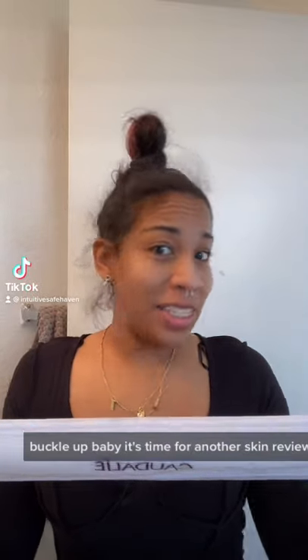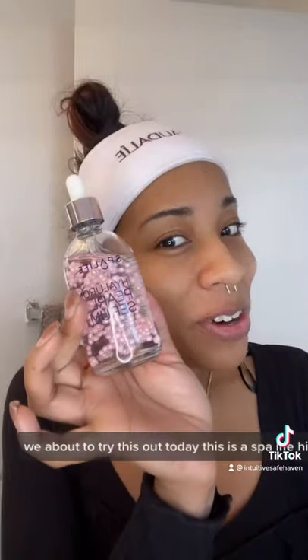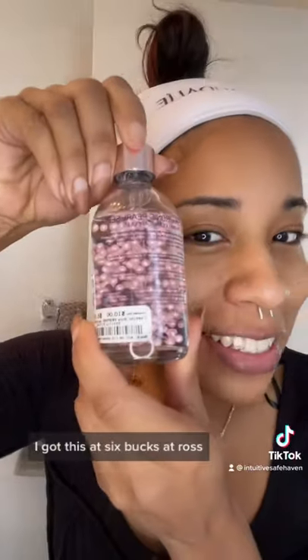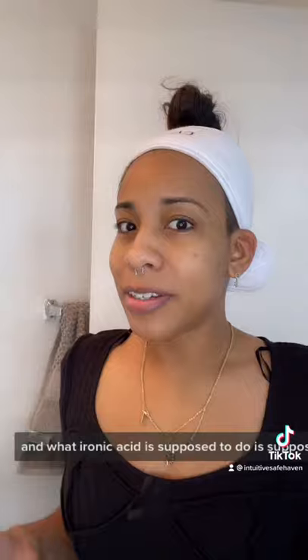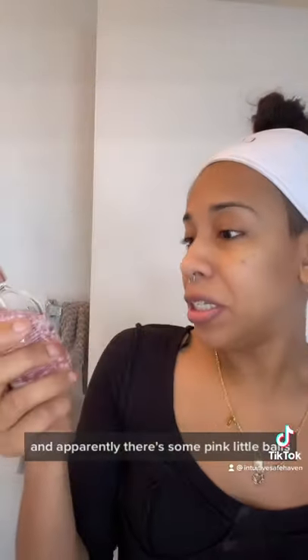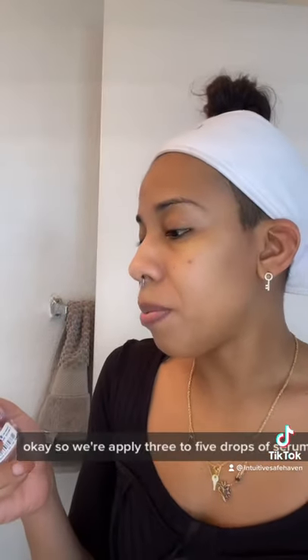Buckle up, it's time for another skin review. We're trying out the Spa Life Hyaluronic Pearl Serum — I got this at Ross for six bucks. Hyaluronic acid is supposed to help regenerate collagen, and apparently there are some little pink balls in there too. They say it's supposed to leave an illuminating glow. Well, we're about to find out right now.